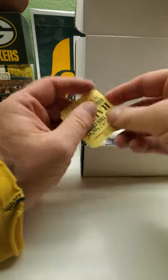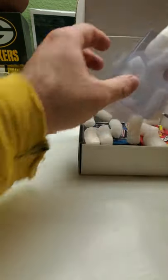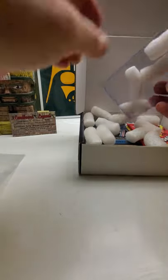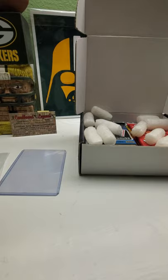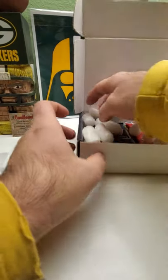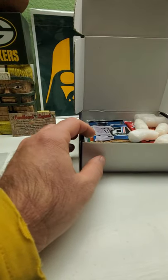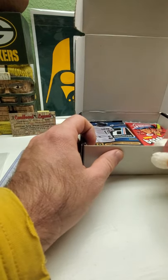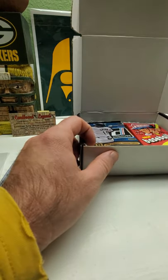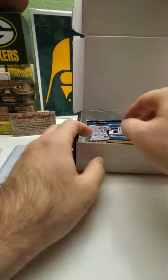We got a raffle ticket — put that one to the side. We have a couple penny sleeves and one top loader here. Let's get the packing peanuts out. Hopefully they have a chase pack this month — a pack of 2011 Bowman Prospects or Draft. Hopefully maybe we can find that in here.